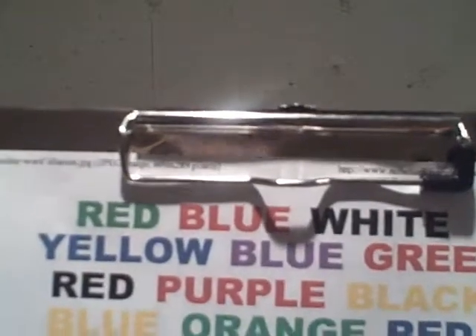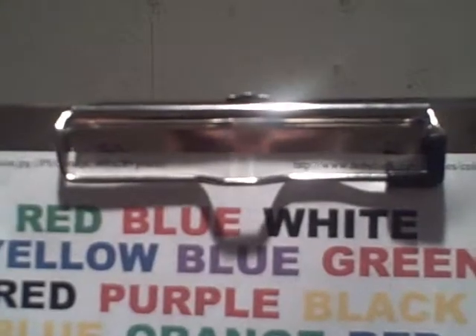All right, ready? And green, red, black, blue, purple.